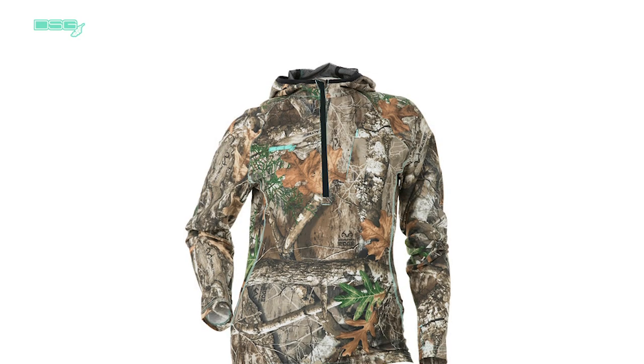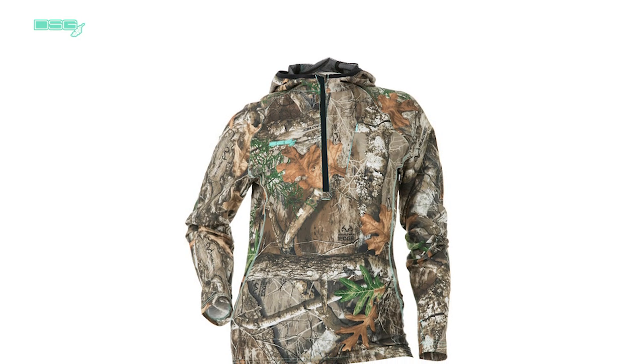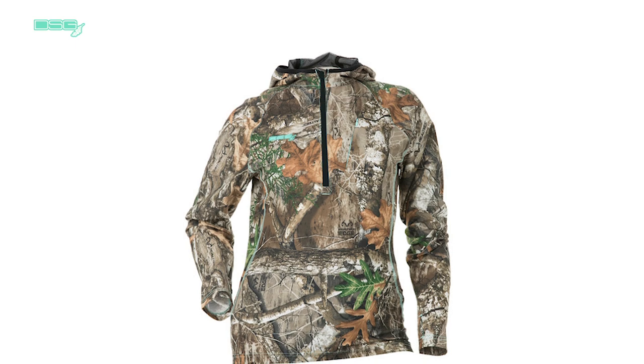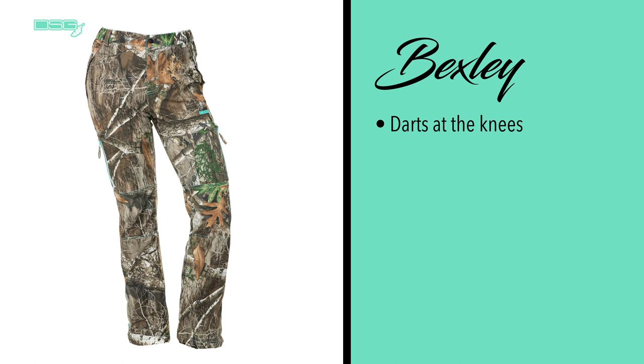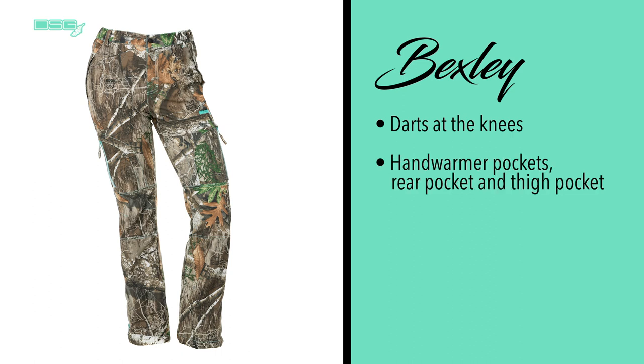The Bexley shirt has an attached hood with soft elastic binding and comfort-like sleeves with thumb holes, designed with a pullover-length center zipper and concealed zipper upper chest pocket with an extra roomy storage area. The Bexley pants have darts at the knees for added comfort.